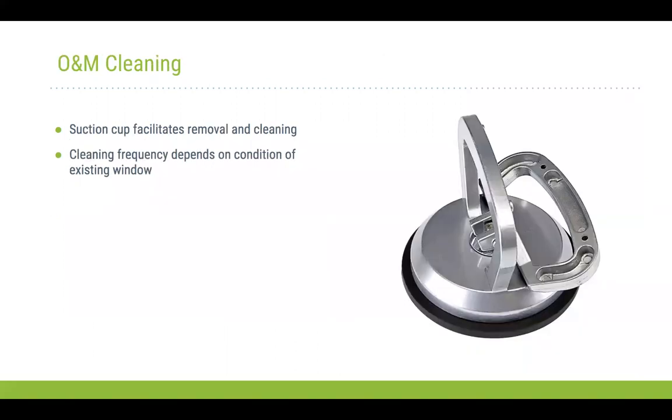For removal, we use a suction tool. Because of the gasketing around the insert, there's a fairly tight seal with the window, and without a suction tool there's no means to grip onto it. This facilitates removal and cleaning. The cleaning frequency depends on the condition of the existing single-pane windows and the amount of leakage taking place. Since installation takes only 10 to 15 seconds, removal is just as easy if situations arise where cleaning between the two panes is needed.